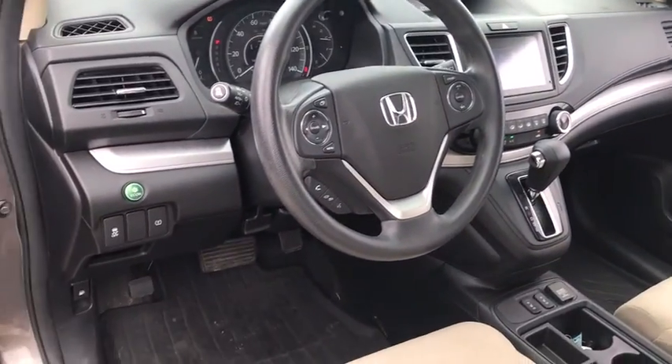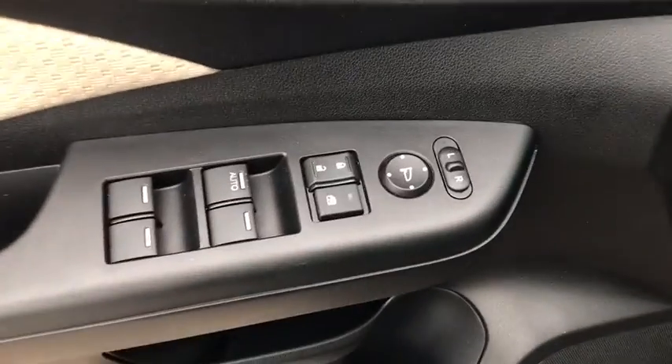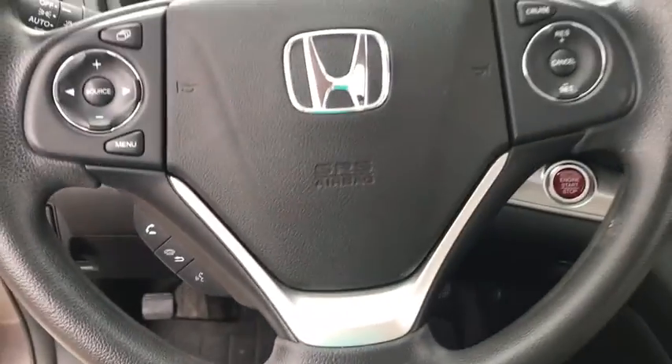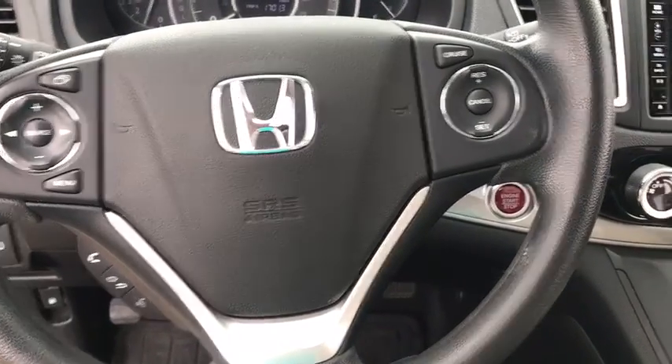Rear window defroster, electronic stability control, compass, trip computer, heated front seats, power moonroof, tachometer, brake assist, and remote keyless entry.